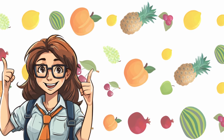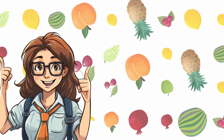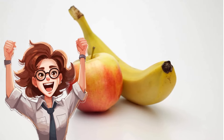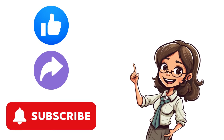Welcome to MiniMind! Get ready for a fruity adventure as we explore the world of 20 common fruits. From apples to bananas, learning about fruits can be fun, especially when we spell them out together. Let's spell out some fun together, and don't forget to like, share, and subscribe!